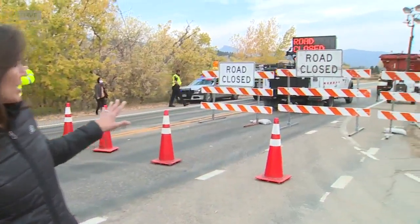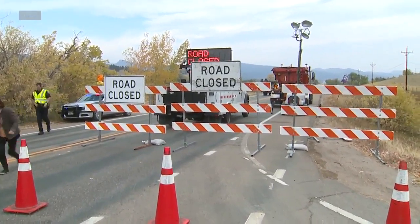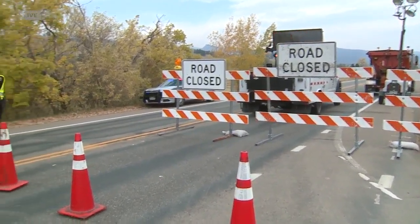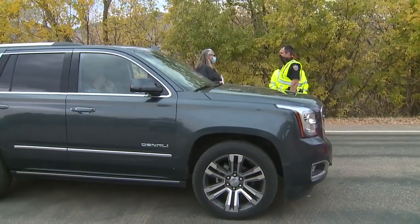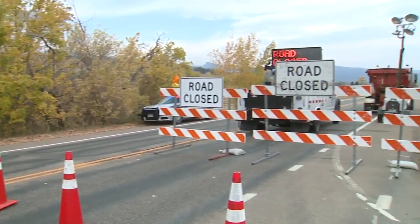26 homes have been confirmed destroyed so far, but there could be more — officials won't know until they get in and assess damaged areas. Those homes and others that were evacuated are just behind a roadblock leading up to these neighborhoods, which are closed to residents right now. People have been coming out all morning trying to get past to their homes, but officials are keeping the road clear just for firefighters.